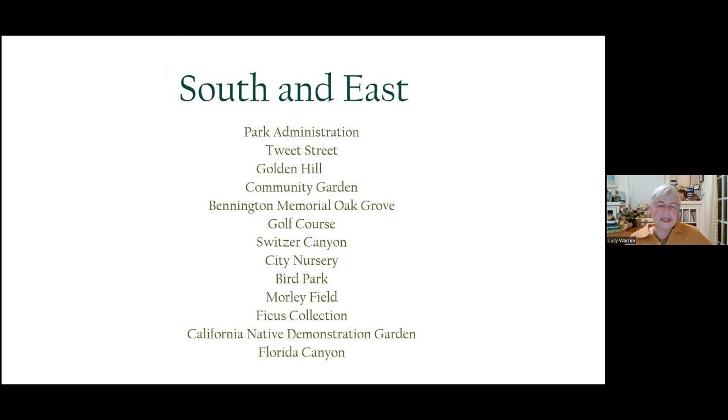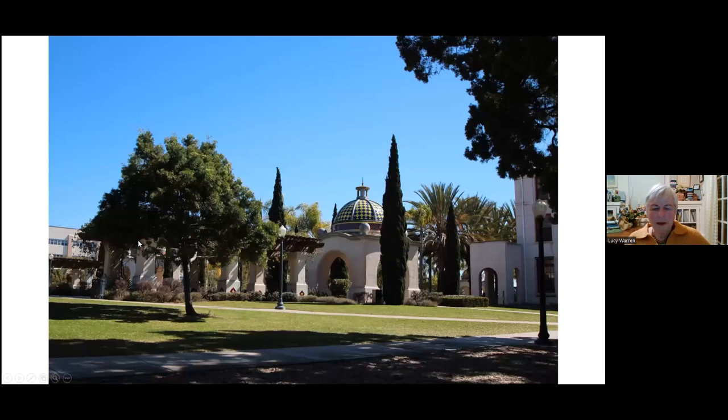We're going to proceed now to the south and the east — these are probably more areas that you're not as familiar with. There's a whole area by the park administration that used to be part of the old Naval Hospital. Tweet Street is exceptional, and we'll just move through a few of the other areas that people are not as familiar with in Balboa Park.